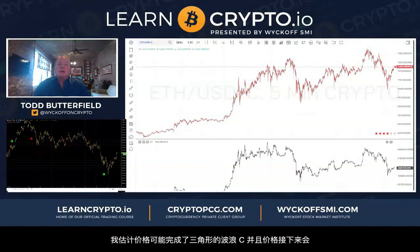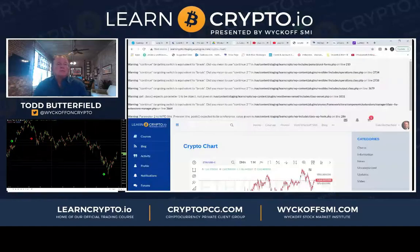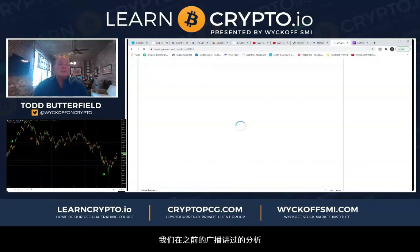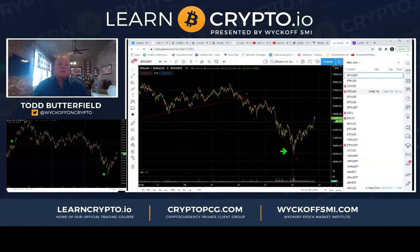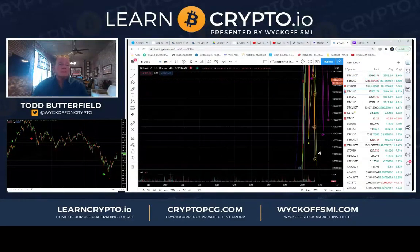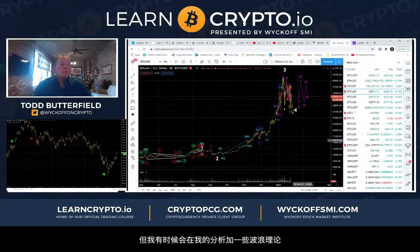I'm guessing that was a C wave of a triangle, so it could probably work up still higher — maybe have a hundred dollar pullback and then still much higher. I've been showing this count on YouTube. I do Wyckoff because I own the original institute, but I do throw some Elliott Wave on top of this stuff.